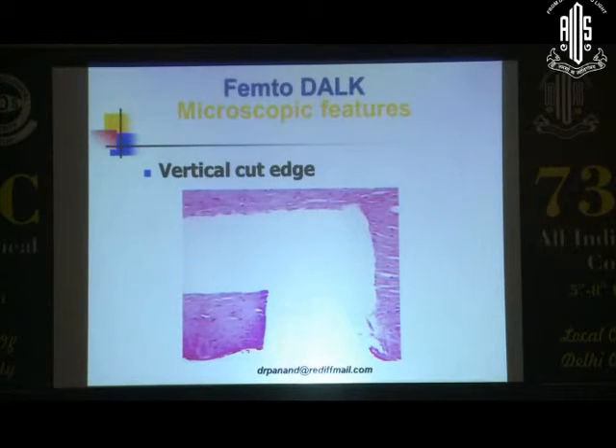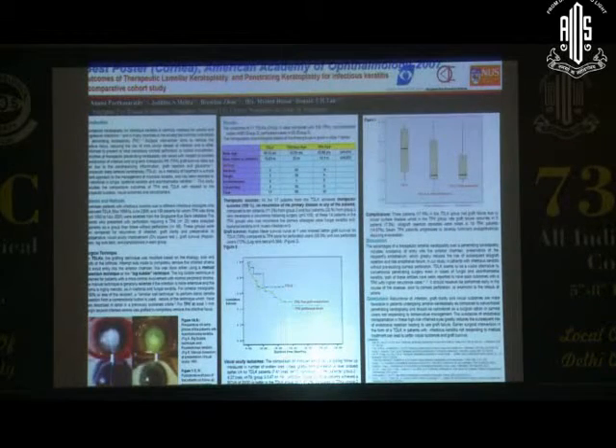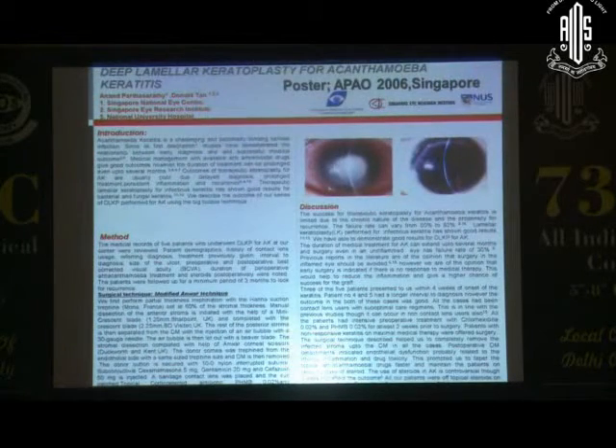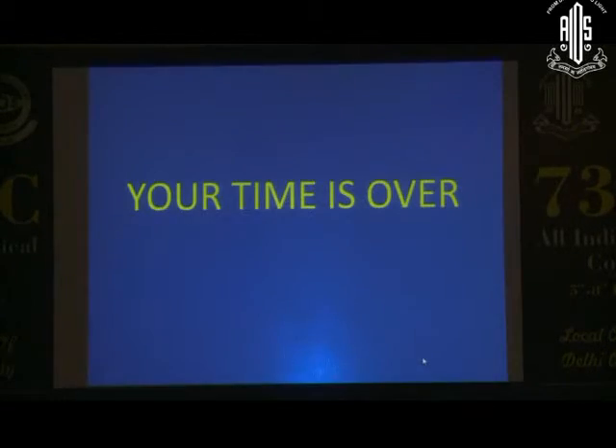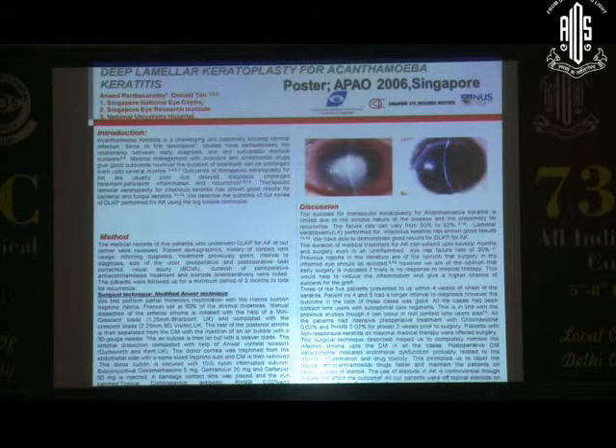FemtoDALK — the vertical cut edge with FemtoDALK is actually quite good, and this has been published about six years back. We've done some for infectious keratitis — this was presented at the EEO in 2007 and published in 2008, where we used lamellar keratoplasty for acanthamoeba keratitis. Remember, all keratitis are not the same. For bacterial infectious keratitis you'll never get a big bubble; for fungal keratitis you'll never get a big bubble, so you need multiple manual dissections. But for acanthamoeba keratitis, you can get a big bubble.